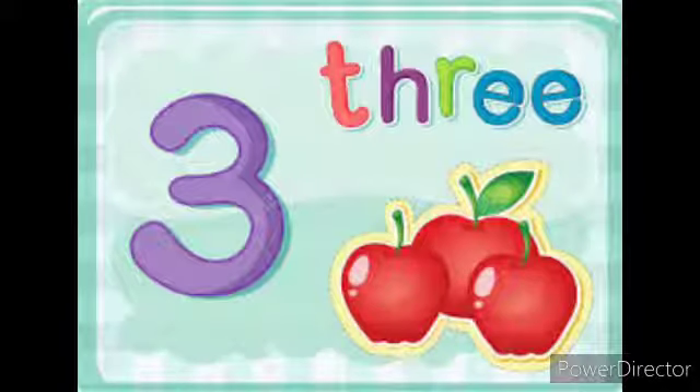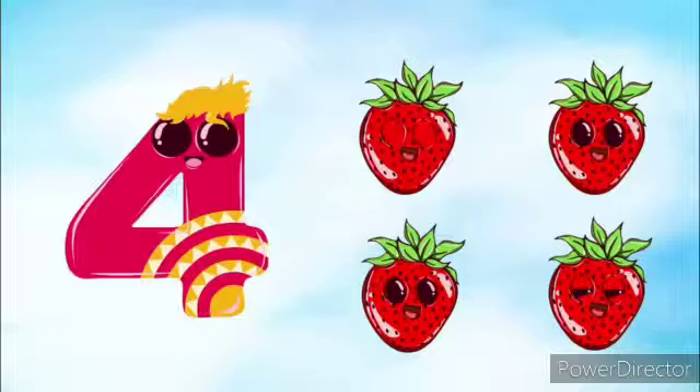Next, we can see number 3. Here we can see 3 apples. Next, number 4. Say with me, number 4. So we can see here 4 strawberries.